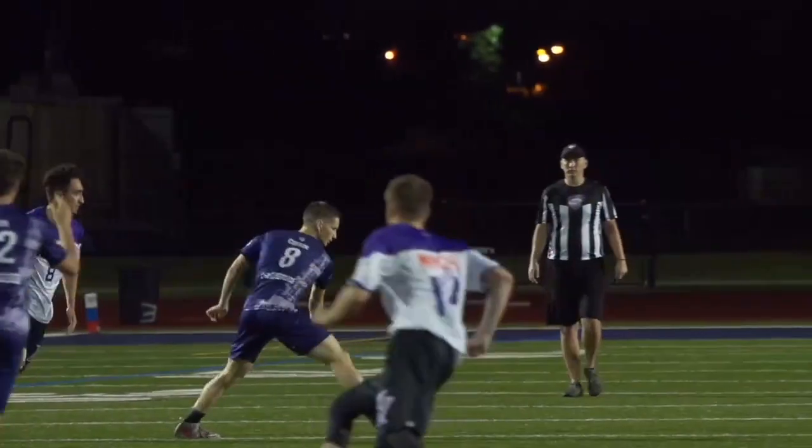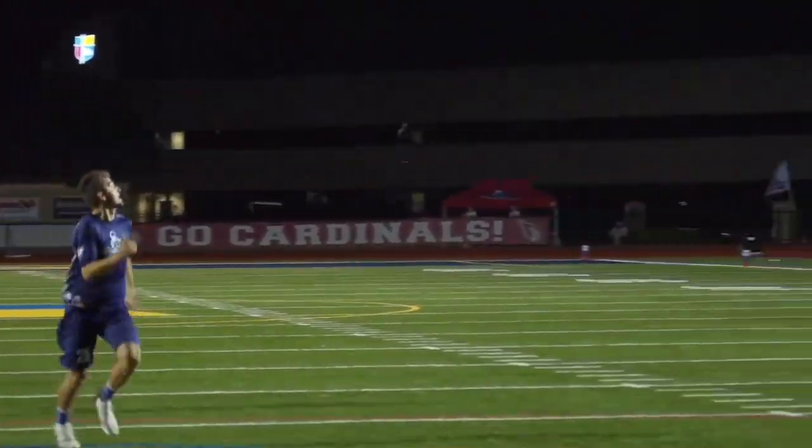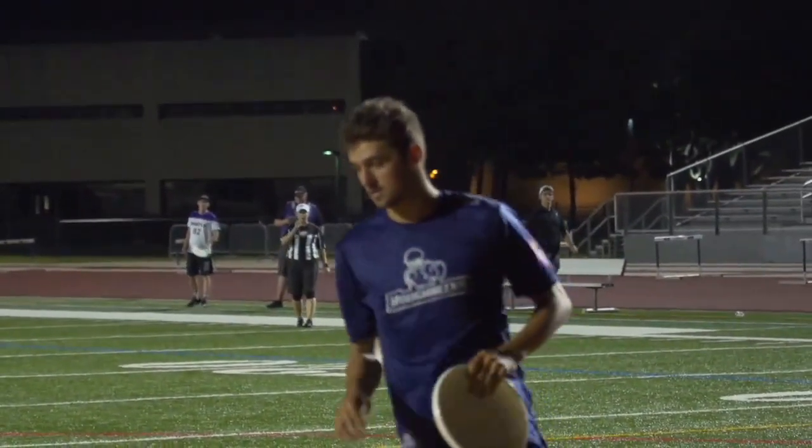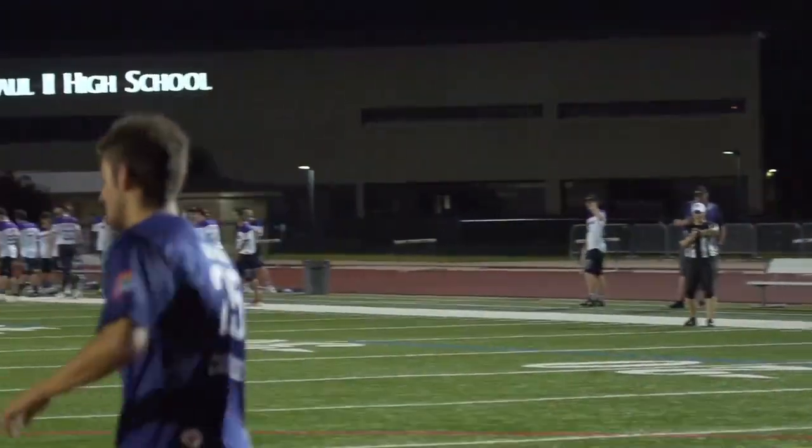And we see Atlanta starting out in that three-mark across the field, 3-2-2 type formation zone early, but breaking out of it fairly quickly after Dallas gained maybe only a little ground.